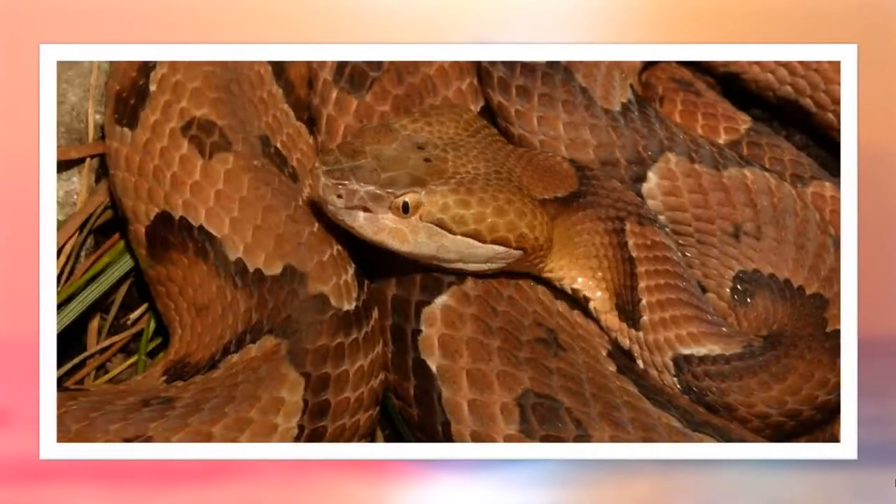So this one is a northern black racer. It's one of the two black-colored snakes that we most commonly see in southeastern Virginia. It's non-venomous.